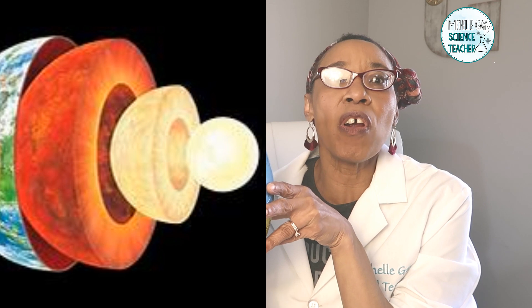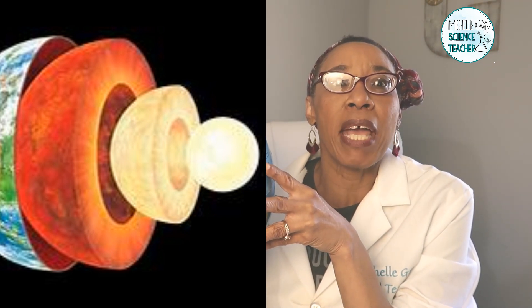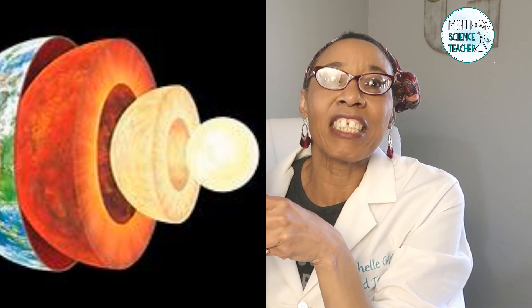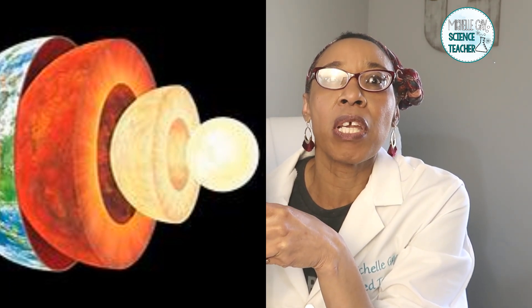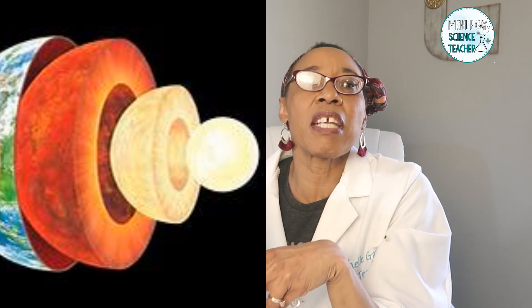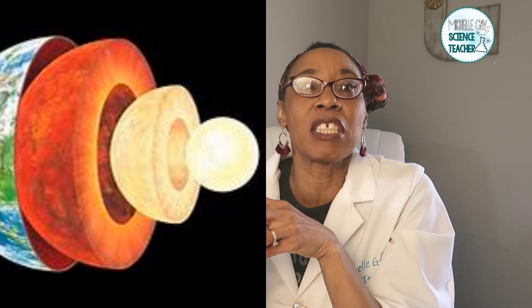Let's look at the layers of the Earth. The Earth has four layers: the crust, which is the very outer layer of Earth — it is hard and rigid and averages about 20 miles deep. The second layer is the mantle, right below the crust. The mantle is made of semi-solid rock, and it goes about 1,800 miles deep.